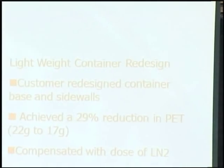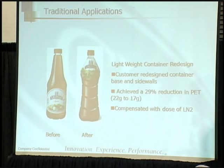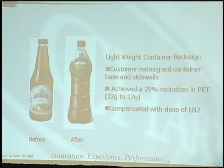Lightweight container redesign is a traditional application. You can see the before and after — before they had one style of package, after they have a more consumer-friendly package that allows them to differentiate their product on the shelf. The customer redesigned the container base and sidewalls for a different look, achieving a 29% reduction in PET — less material, lower cost — compensated with a dose of LN2.